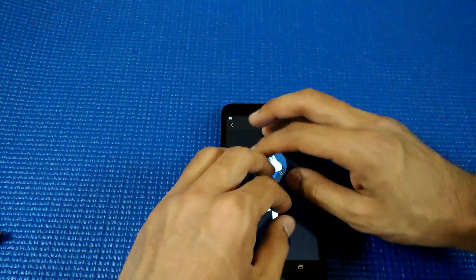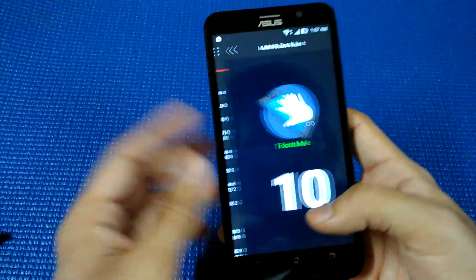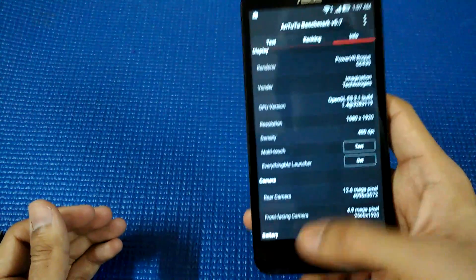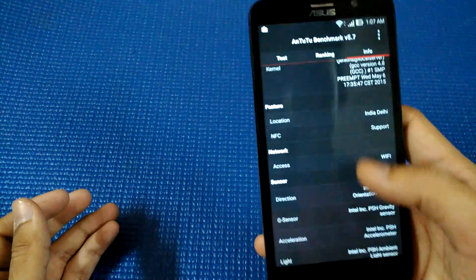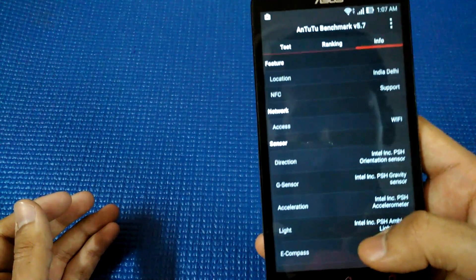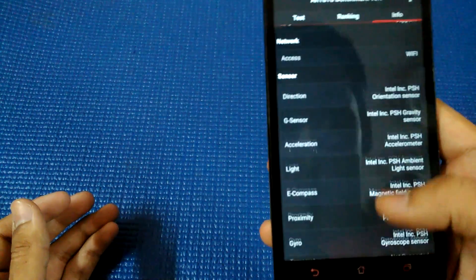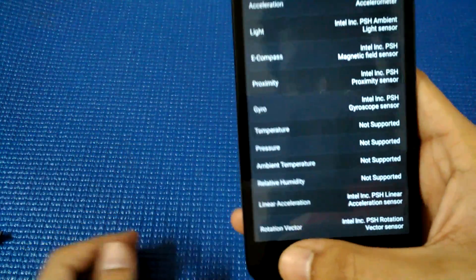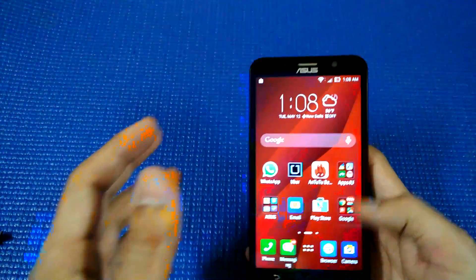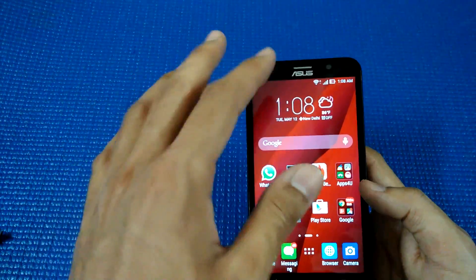Let me show you the multi-touch on the phone. It's a 10-point multi-touch device, which is more than enough for most apps and games. The phone supports most sensors — NFC, direction sensor, gravitation sensor, acceleration sensor, light, e-compass, proximity, gyro, linear acceleration, and rotation vector. Good enough for most tasks.